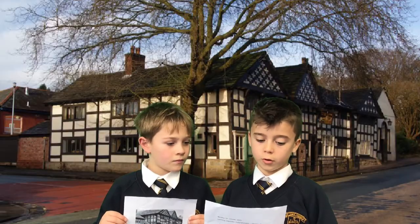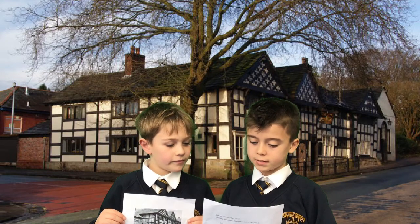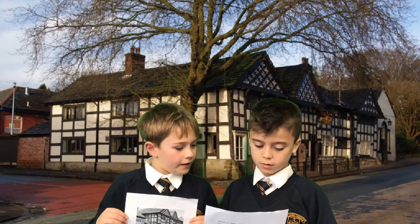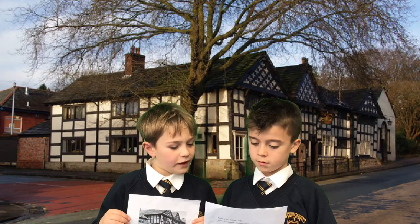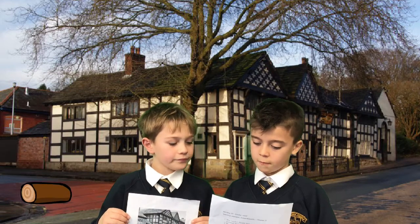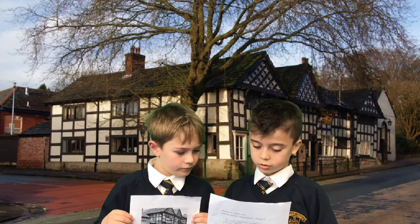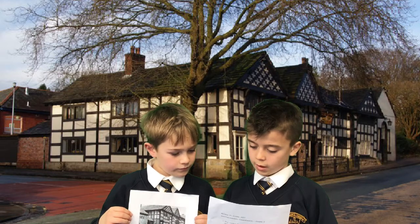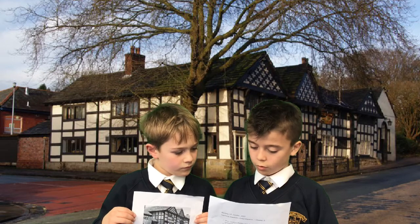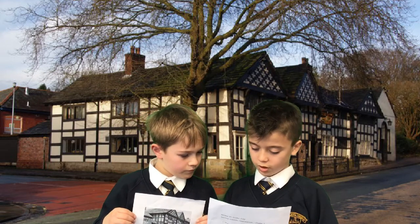The Old Bull's Head is on Long Street and is one of the oldest buildings in the country. Built in 1622 and Grade 2 listed, it is believed to be one of the oldest buildings. It is a timber-framed building that Middleton Archaeological Society are beginning to study. The Old Bull's Head has published a guide which can be seen here.